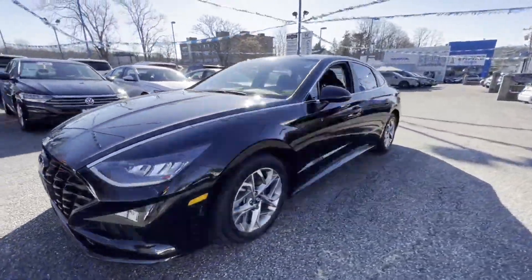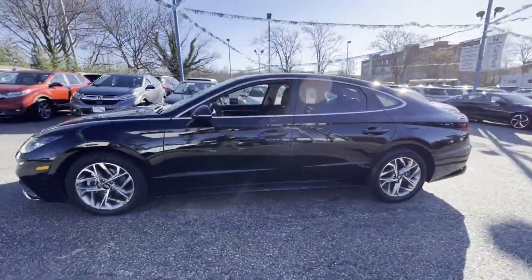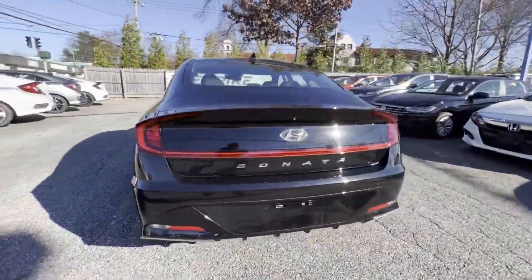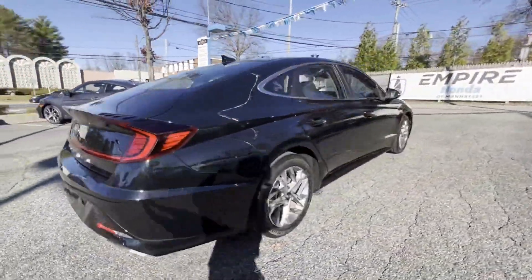2020 Hyundai Sonata with less than 17,000 miles on the odometer. This sedan combines safety and comfort with style and performance, designed with its driver and passengers in mind.